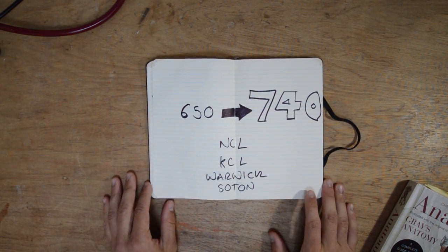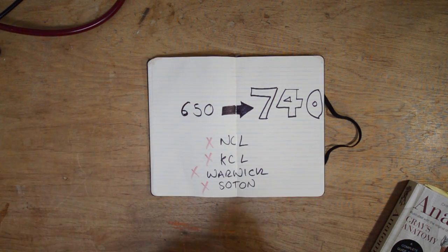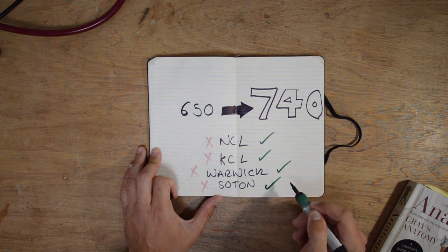There are five sections to the test: quantitative reasoning, abstract reasoning, decision making, verbal reasoning, and the situational judgment test. I'm not going to go through each sub-test individually here. The intention of this video is to show how I prepared the second year, because I think that's what really made the difference — going from a 650 average to 740, getting zero interviews the first year and four interviews the second year.